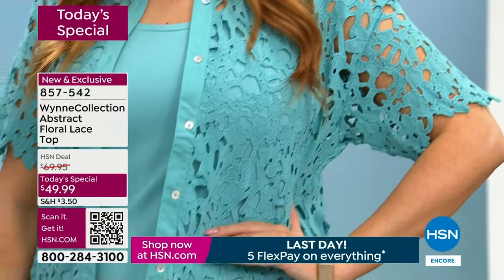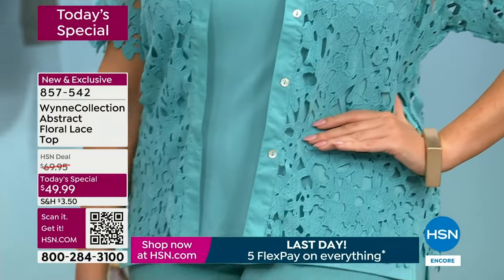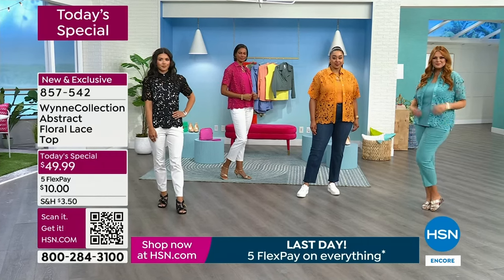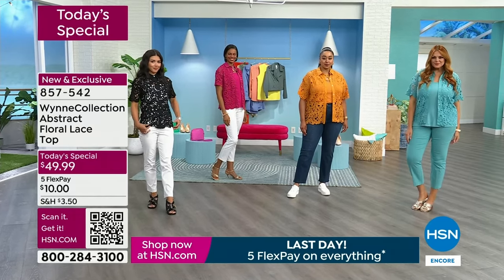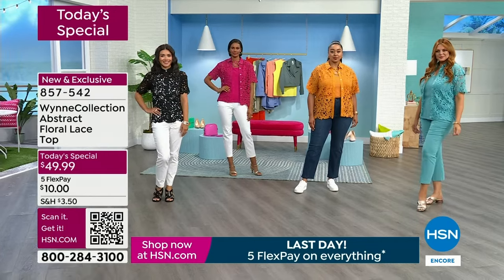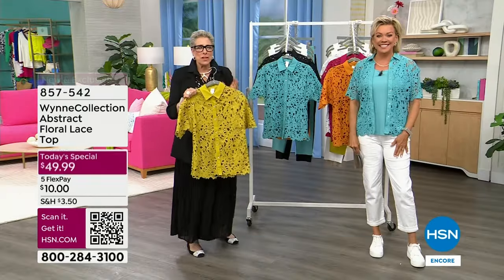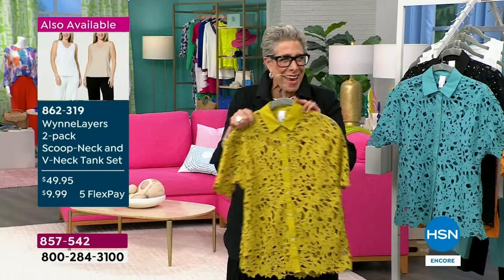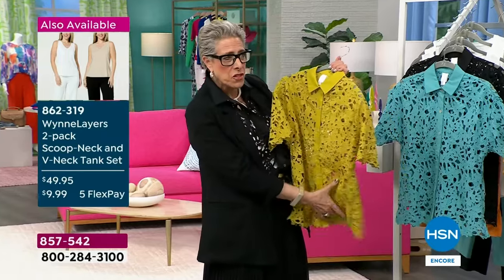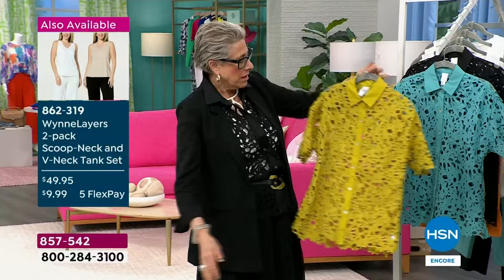It's also, by the way, easy to care for. It's a hand-wash, dry flat piece. Alexis actually took my chartreuse and put it in the washing machine cold in a lingerie bag, and she came out and said it turned out great. She barely had to smooth it out.